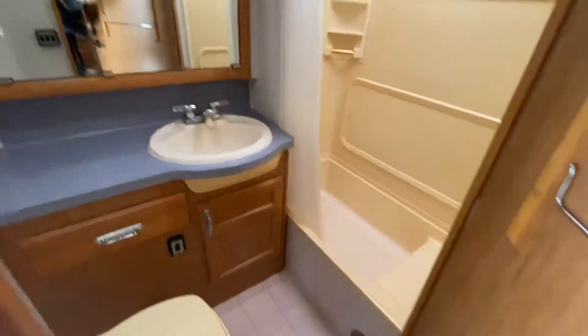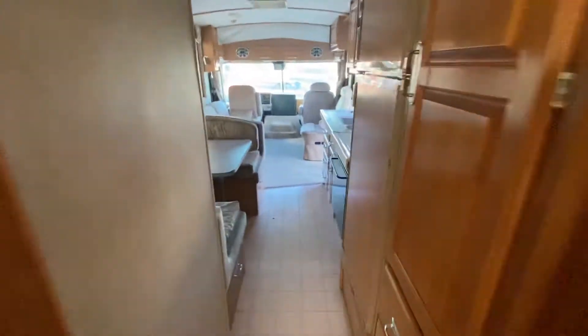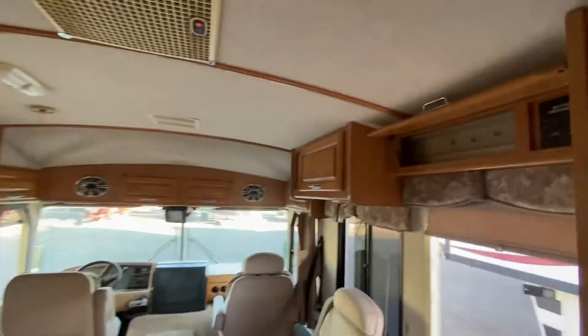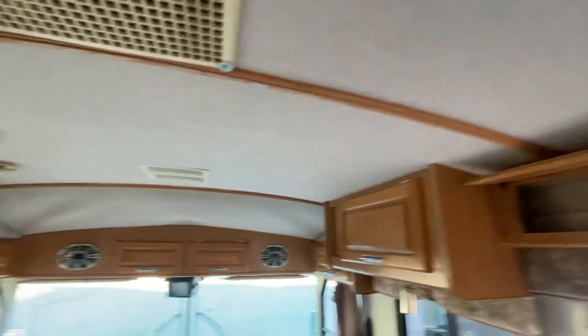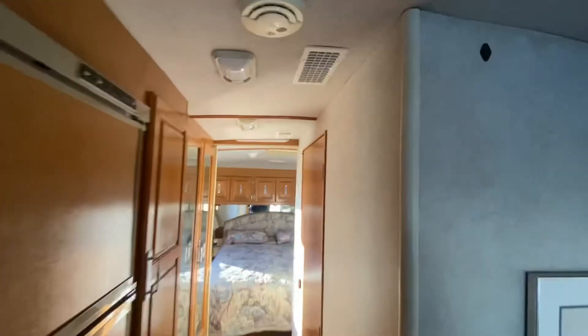Coming back here, it has an awesome vanity — huge size for a motorhome — and a little tub you can sit down in, which is kind of cool. These blinds just need to get redone; the strings are broke so they won't go up. It looks like there might be one possible water leak right here, that's the only thing I'm seeing. It might be a tad bit saggy up front. Other than that, looks pretty decent.